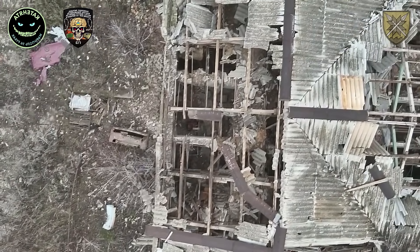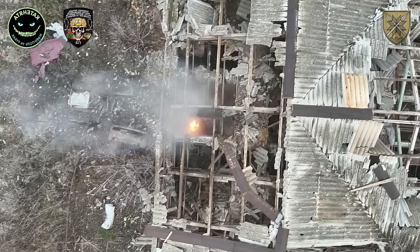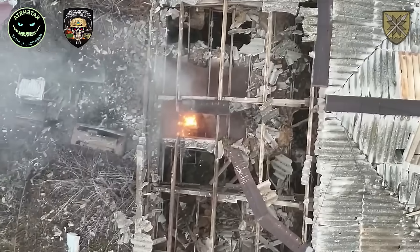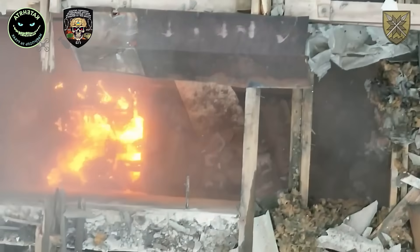The first drone opened the way by striking the roof of the building, creating an entry point. Moments later, another drone dropped its combat payload and a grenade straight inside, ensuring the job was finished.